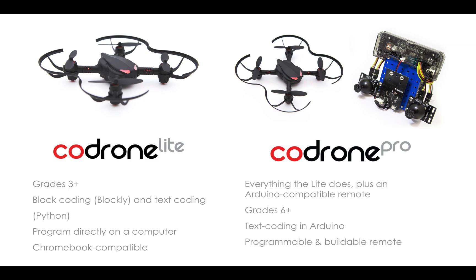CoDrone Pro does everything that the Lite does — Blockly, Python, programming directly on a computer — but it also has an Arduino-compatible remote. Because of that, text coding in Arduino is available for CoDrone Pro. This is for grade six and up because Arduino is more complicated than Blockly and Python. That remote is buildable and programmable; it comes disassembled, so students need to build it to learn about electricity transfer, and then all the programming takes place through that remote.